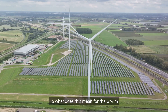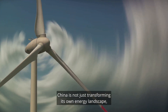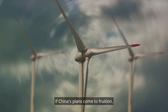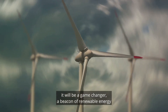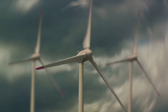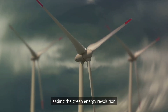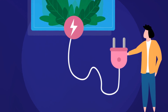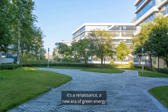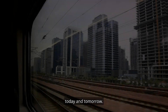China is not just transforming its own energy landscape, but also setting the pace for the rest of the world. If China's plans come to fruition, it will be a game-changer — a beacon of renewable energy that other countries can look to for inspiration. China's ambitious plans could soon see it leading the green energy revolution, reshaping the world's energy landscape. This is a new era of green energy that could change the way we power our world today and tomorrow.